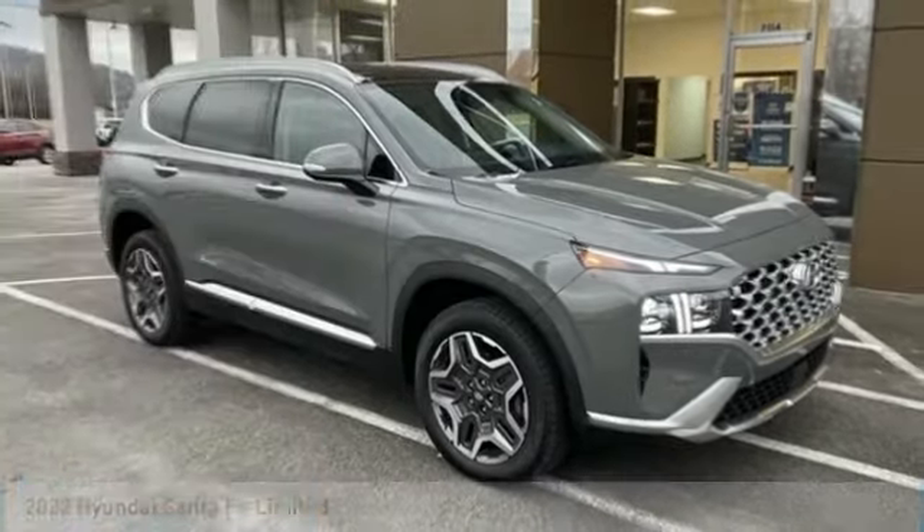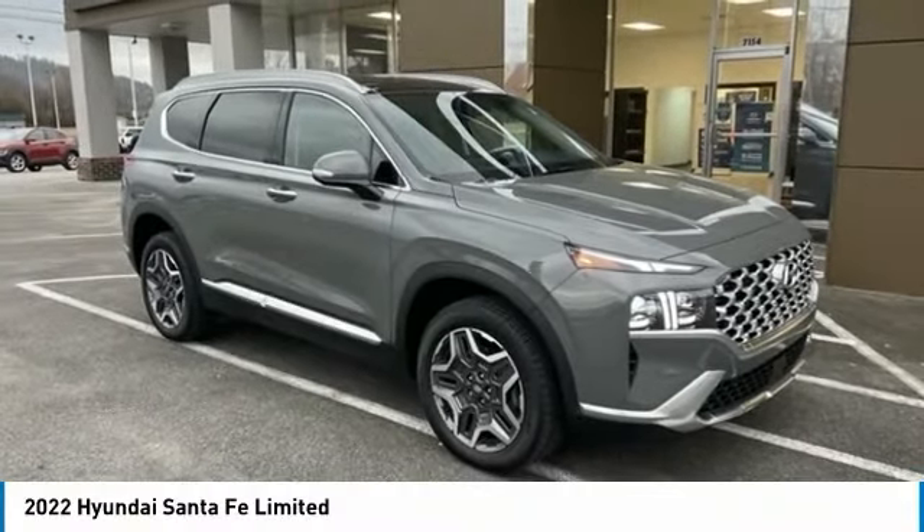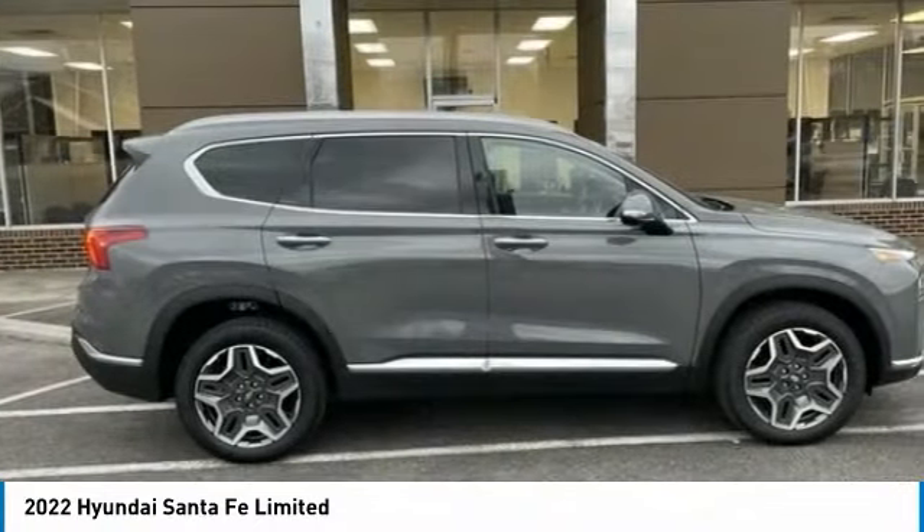Looking for a vehicle? Check out the 2022 Santa Fe. Style, quality, performance, value. Need we say more?